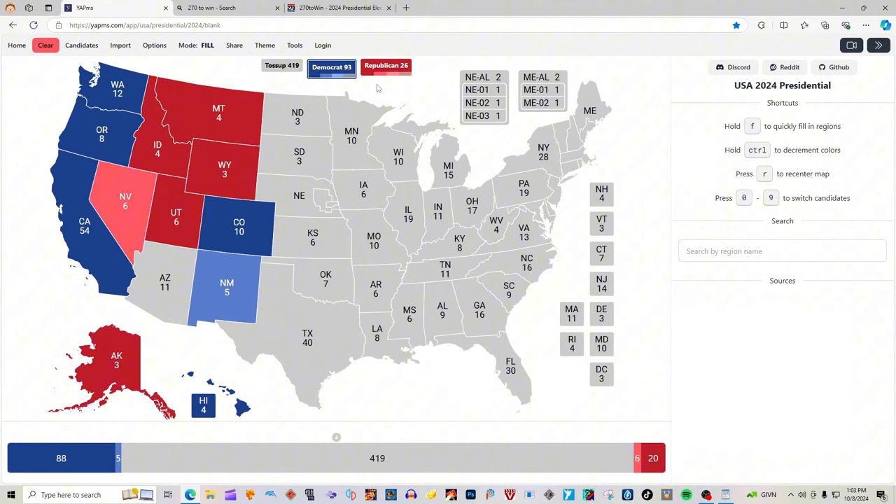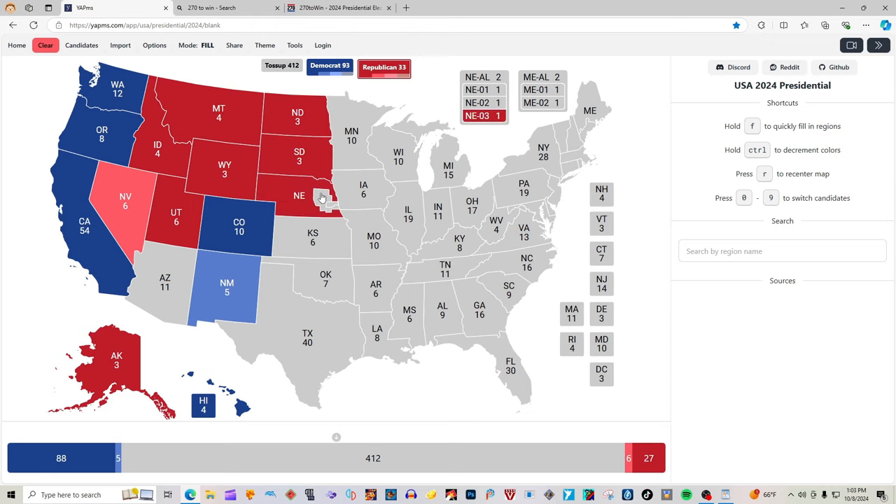Colorado with 10 electoral votes is blue for Kamala Harris. New Mexico with 5 electoral votes is light blue for Kamala Harris. North Dakota with 3 electoral votes is red for Donald J. Trump. South Dakota with 3 electoral votes is red for Donald J. Trump. Nebraska the state is red for Donald J. Trump. The 1st district is also red for Donald J. Trump. The 2nd district is blue for Kamala Harris. Nebraska at large with 2 electoral votes is red for Donald J. Trump. Kansas with 6 electoral votes is red for Donald J. Trump. Oklahoma with 7 electoral votes is red for Donald J. Trump. Texas with 40 electoral votes is pink for Donald J. Trump.